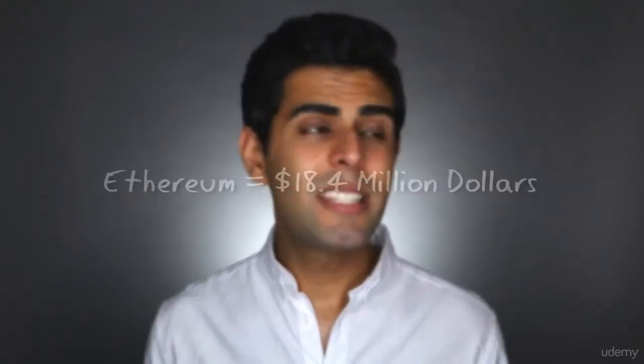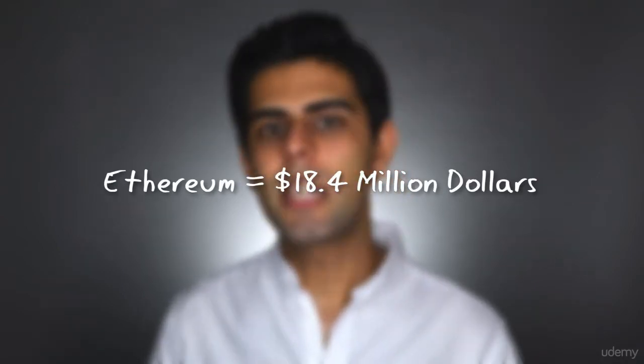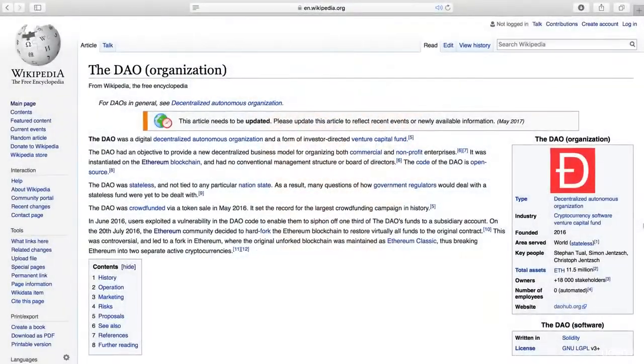The most notable initial coin offering by far is the Ethereum ICO, which raised approximately 18.4 million dollars in Bitcoin and ran from the 20th of July 2014 to the 2nd of September 2014. The funds raised helped fuel the development of Ethereum and really shone a spotlight on just how powerful ICOs were. That said, Ethereum being the most notable doesn't mean it raised the most — that distinction goes to The DAO.